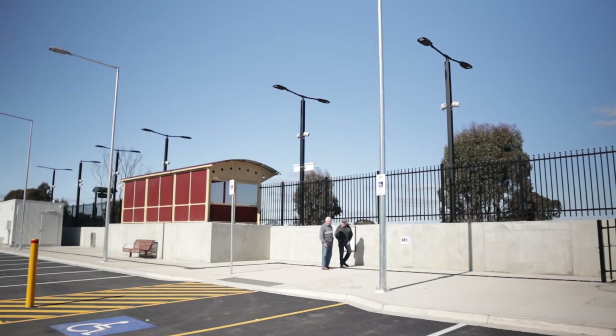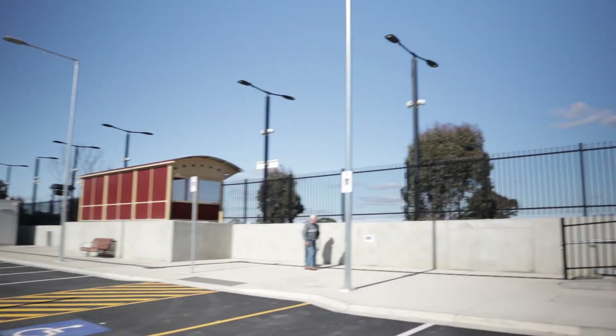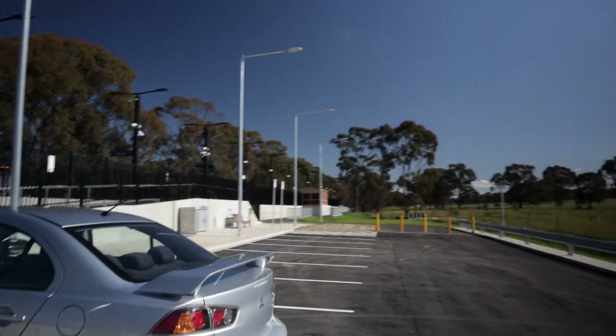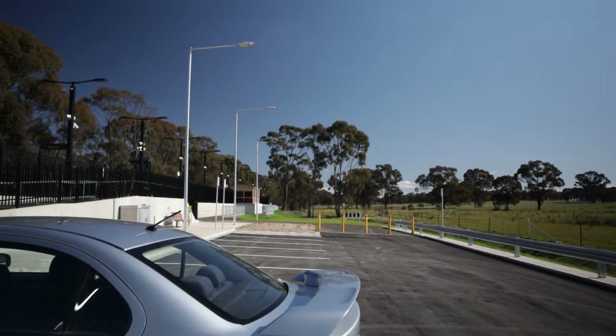I'm here with the Craven brothers and they tell me that this is built on what was known as a triangle paddock. The old fence line would have been in line there.